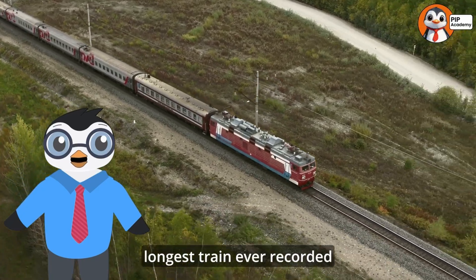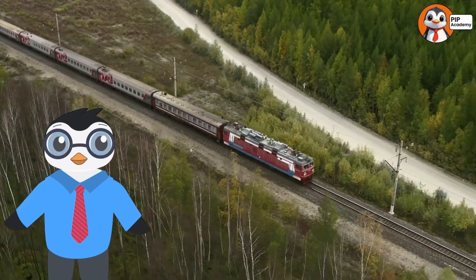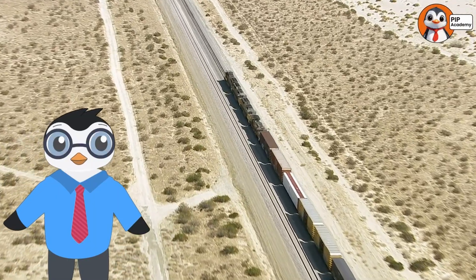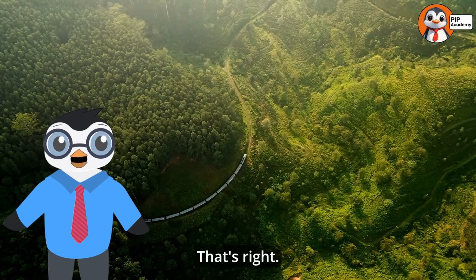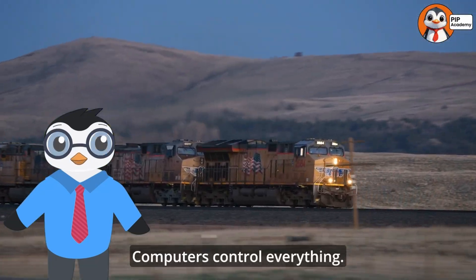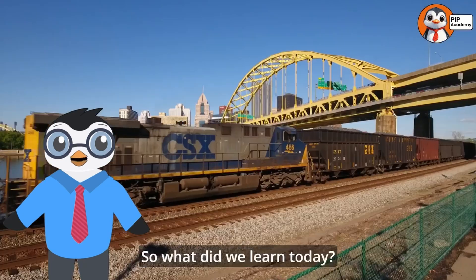Did you know that the longest train ever recorded was over 4.5 miles long? It had 682 cars and was used to carry iron ore in Australia — that's one huge train! Some trains don't even need drivers. Many modern trains like subways are fully automated — computers control everything. Technology is amazing!